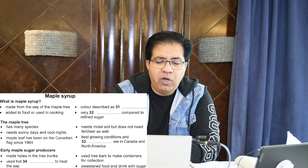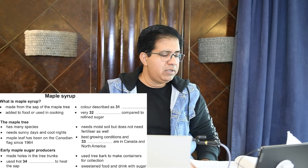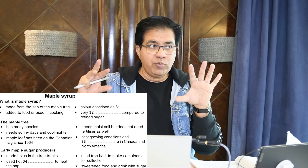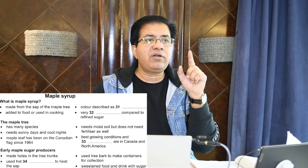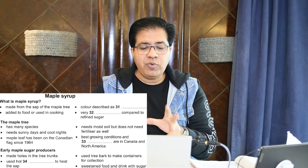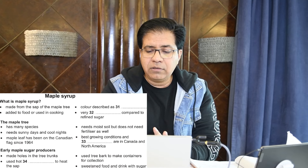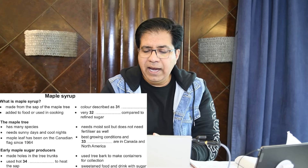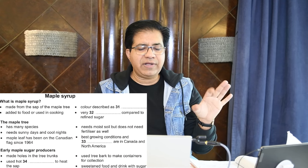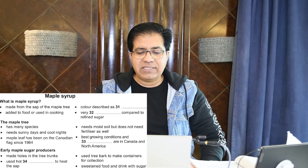Question number 34: 'Early maple sugar procedures — first, boring holes, and then used hot ___ to heat the sap.' It can be hot water or something warm to heat the sap. Underline 'bark,' 'food and drink,' and keep 'sap and heat' in mind so you know where the answer is.